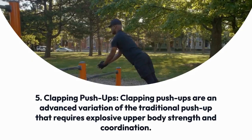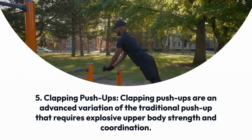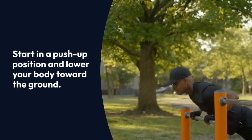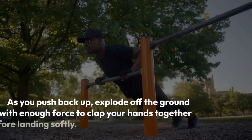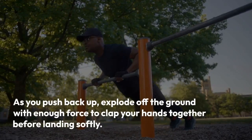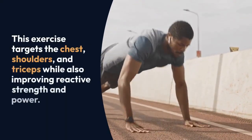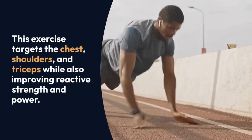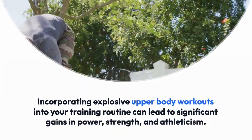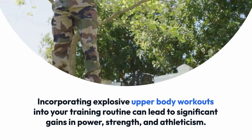Clapping push-ups are an advanced variation of the traditional push-up that requires explosive upper body strength and coordination. Start in a push-up position and lower your body toward the ground. As you push back up, explode off the ground with enough force to clap your hands together before landing softly. This exercise targets the chest, shoulders, and triceps while also improving reactive strength and power.